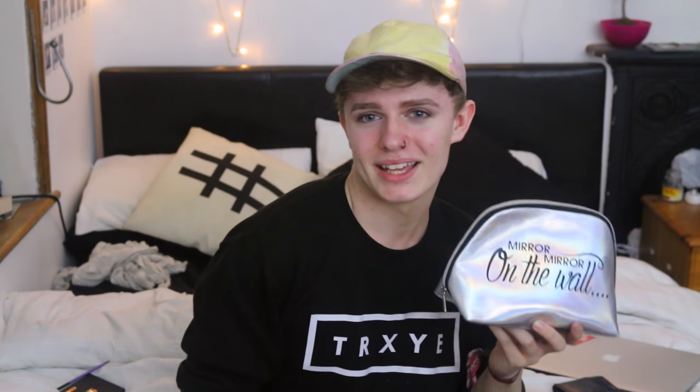By the way, how cute is this? My mum got me this for Christmas — it's like the cutest thing ever.